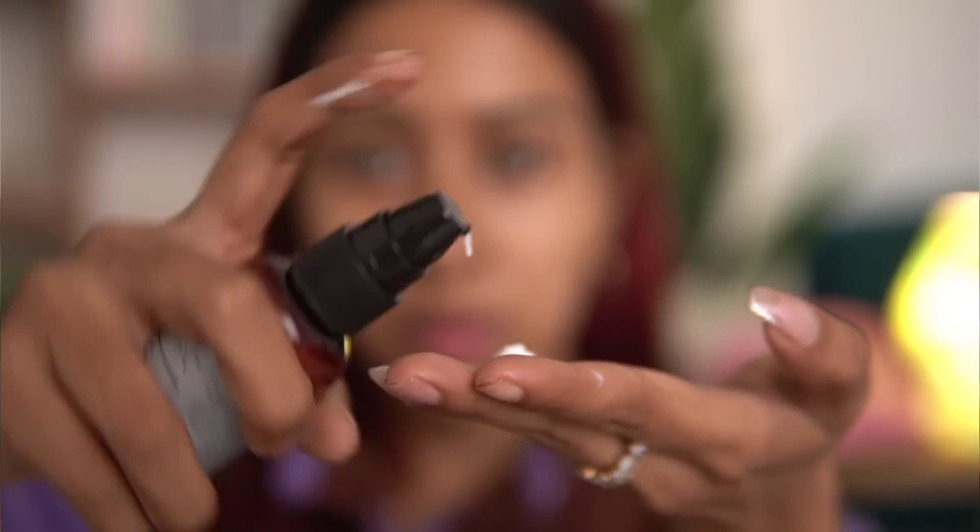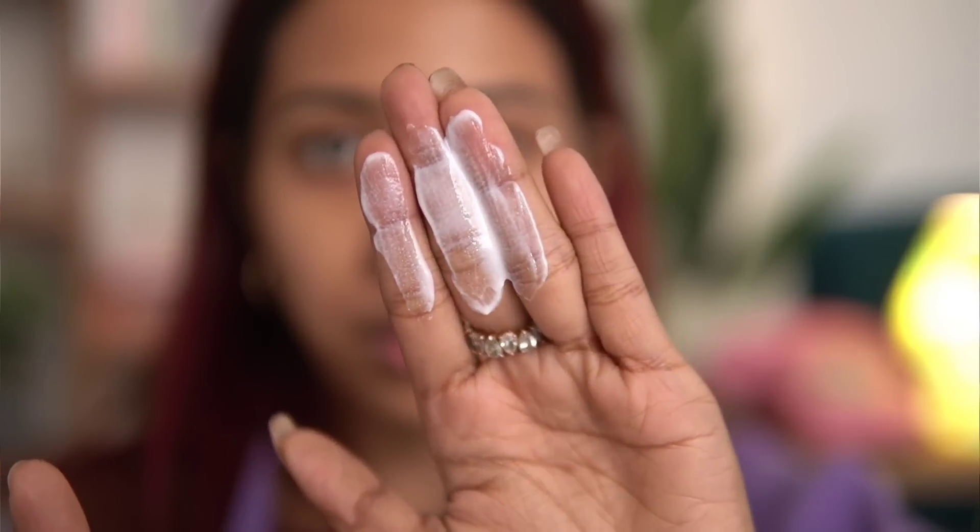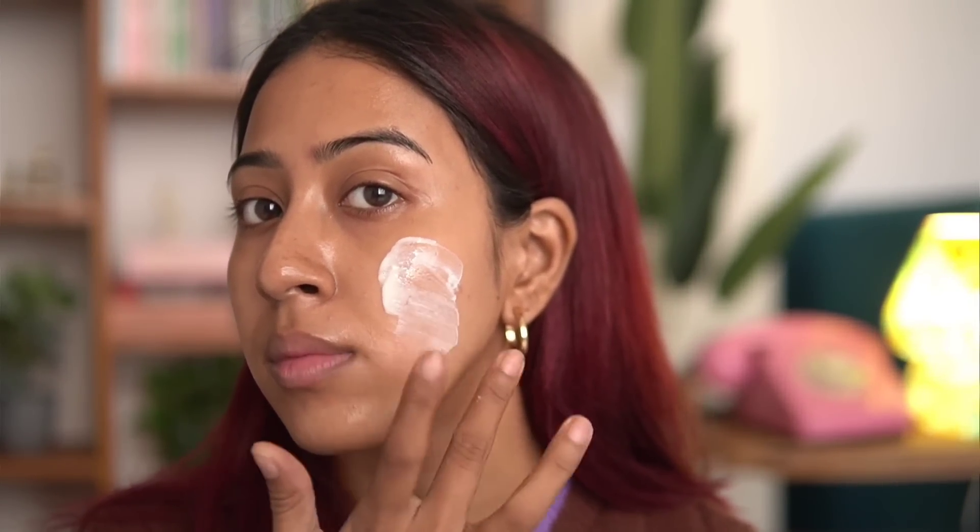The formulation of this sunscreen is so good — the texture is perfect and it does not leave any white cast. A lot of times sunscreens either leave a white cast, don't look good under makeup, or sting near my eyes, but with this one I really love it — it does none of that. Sometimes I even skip my moisturizer when I use this. Today I have it applied under my makeup and my makeup looks very flawless — I didn't even use primer. It's suitable for all skin types and provides UVA and UVB protection. Yes, it does have a mild fragrance, but it goes away after you apply it.